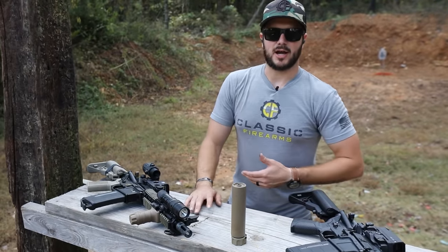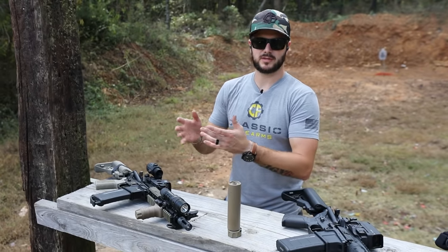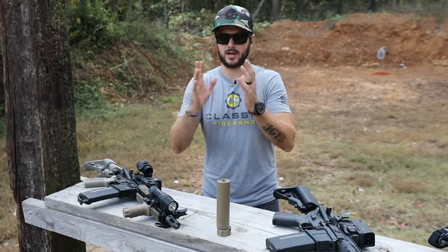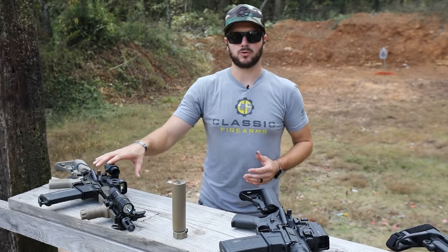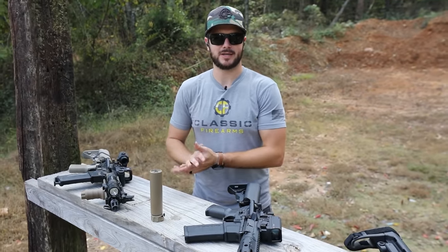What Daniel Defense has done to compensate for that is open up the gas port more, so you get a little bit more gas. That's good for reliability, but it also means it's going to add more wear to all the parts — higher pressures coming back at a much higher rate. Over time, things start to diminish or wear quicker. I put a heavier buffer in mine to help slow things down. Felt recoil on these guys is super nice, but you do get into that issue of all those gases.